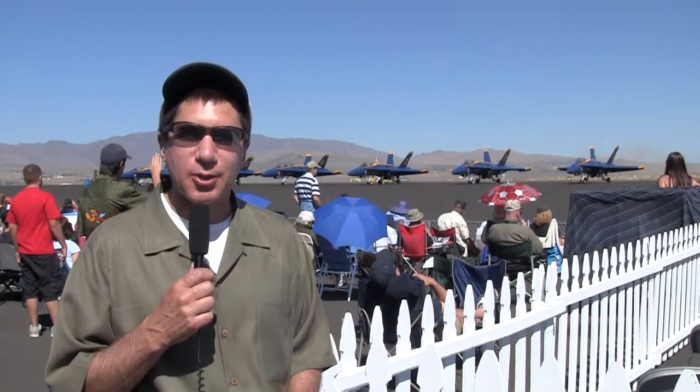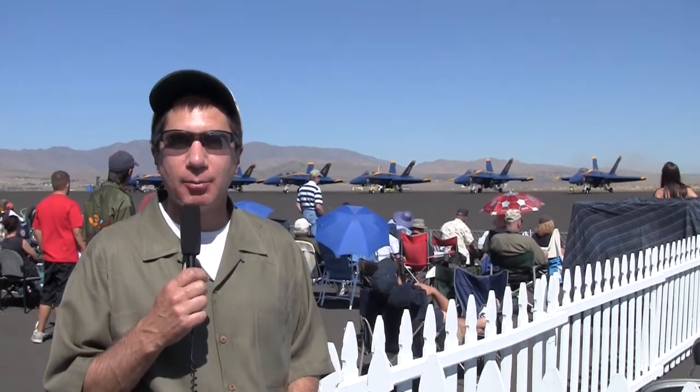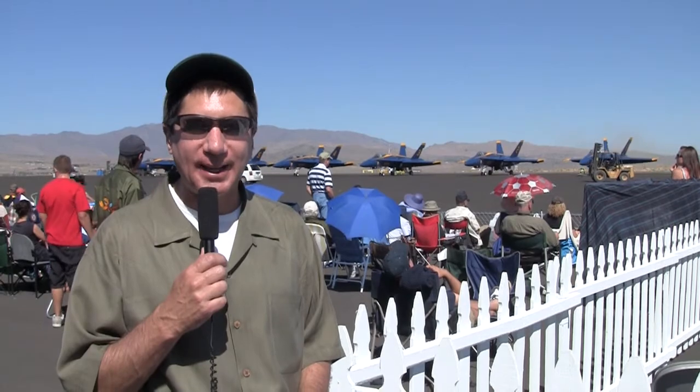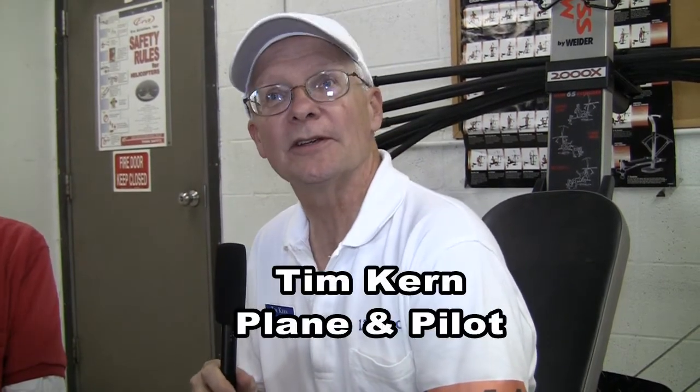Aviation writer and Plane and Pilot consultant Tim Kern sat down with aviation legend Pete Law. They talked about everything from Pete's time at the Lockheed Skunk Works to what he does at Reno for ADI and carburation. I'm Tim Kern and we're recording here for Plane and Pilot. I'm with engineer Pete Law, who has been at Reno every year there's been a race. He knows just about everything, so we're going to ask him about almost everything.